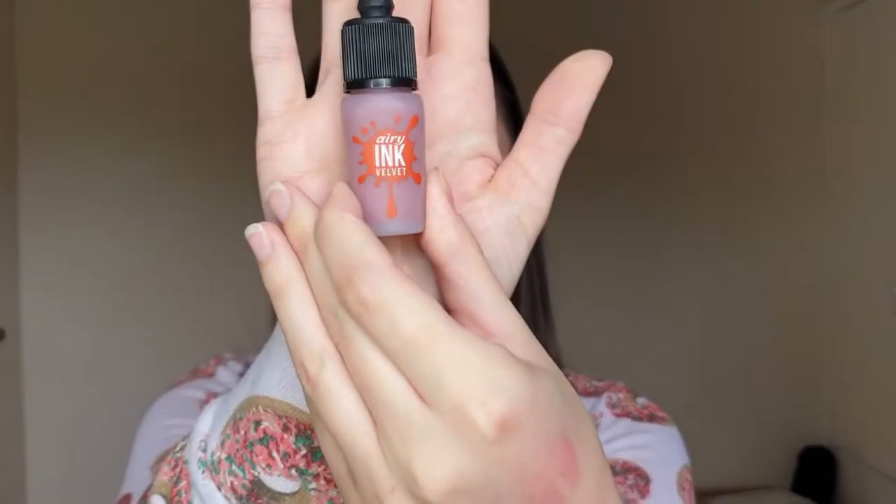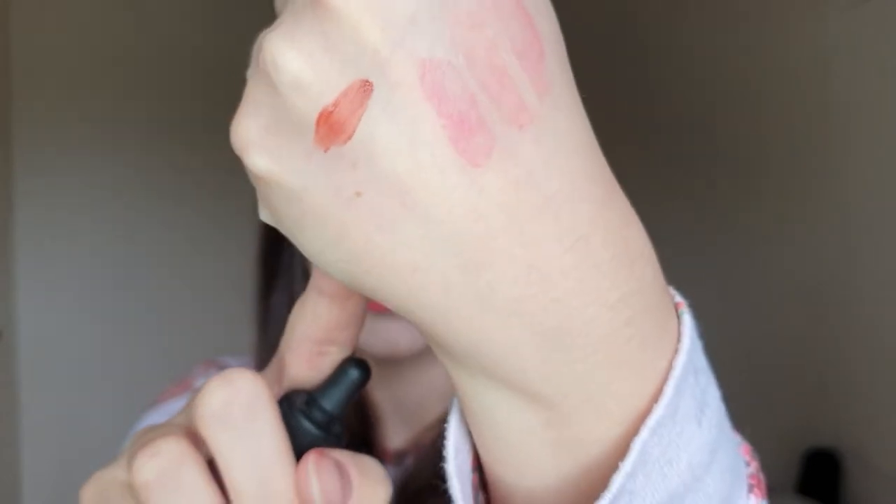My other favourite matte formula for lips is by Peripera - it's the Ink Velvet Tint. These also come with a doe foot applicator and come in a wide range of nude, pink, red, and coral type colours. These are super comfortable to wear on the lips. I actually had one of these on at the very beginning of the video. I put a little bit on my finger and just smudged it on to get a matte tint - you can use it that way for a really subtle blurred-out matte look, or apply it with the wand for a more pigmented effect. You can see here it's not as pigmented and full coverage as the GOSH one, but it gives a really, really pretty blurred-out effect - it looks almost a little bit powdery when it dries down, but it feels super comfortable.